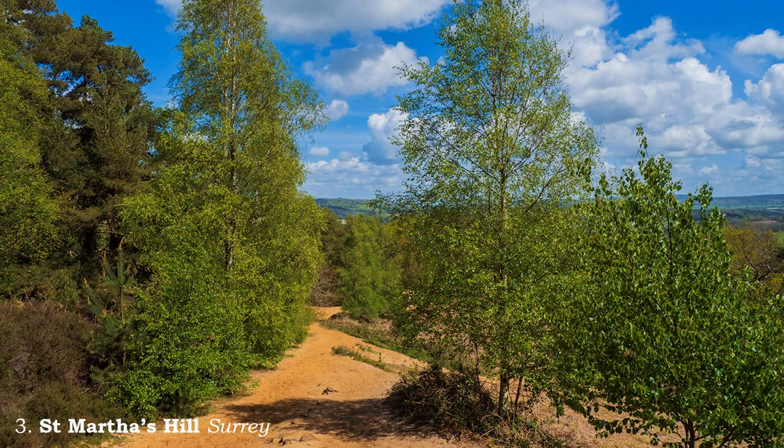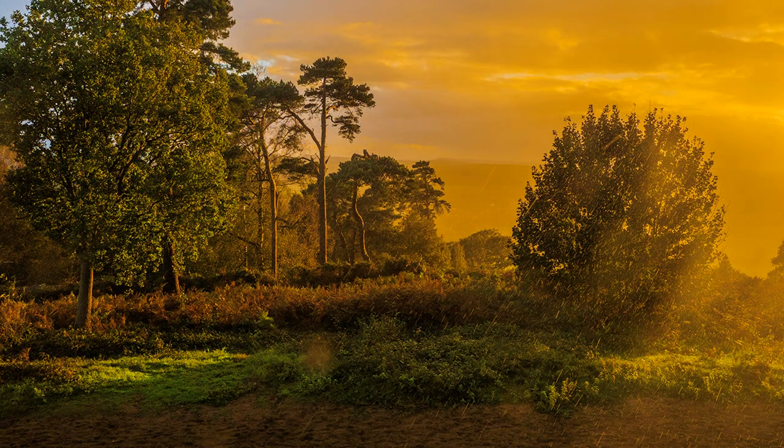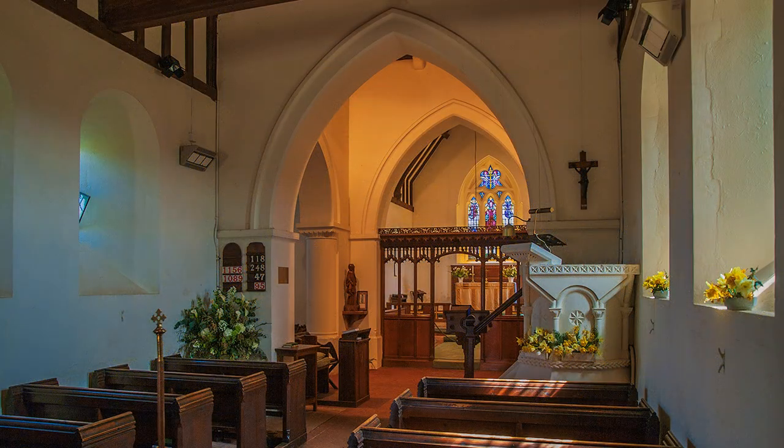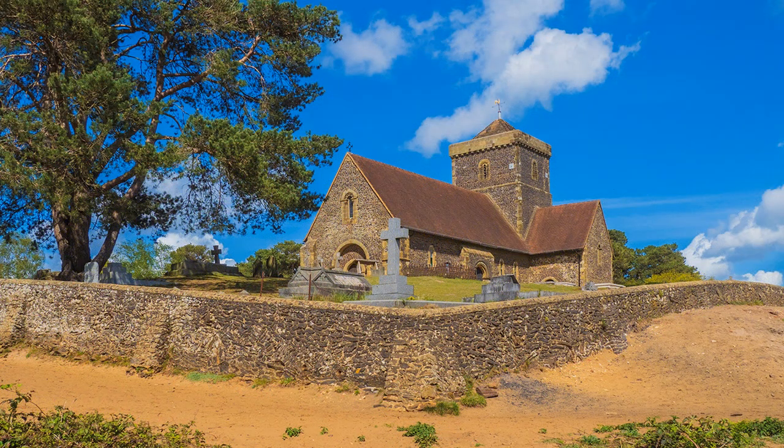Purists climb St Martha's Hill from Chilworth, less than a mile away. There is a car park, but still a bit of a climb to the church that crowns its summit. I have visited St Martha's in all weathers, most memorably when I got caught in a late afternoon shower, so I popped inside the church for refuge. This wide-ranging view encompasses much of the Surrey Hills, popular with locals and visitors from London, but not so well known elsewhere. So we keep this little secret to ourselves — don't tell anyone, will you?